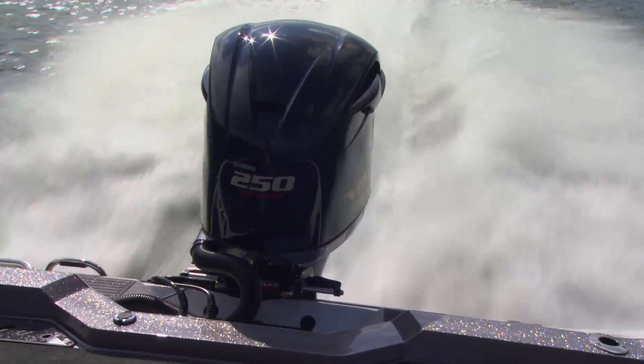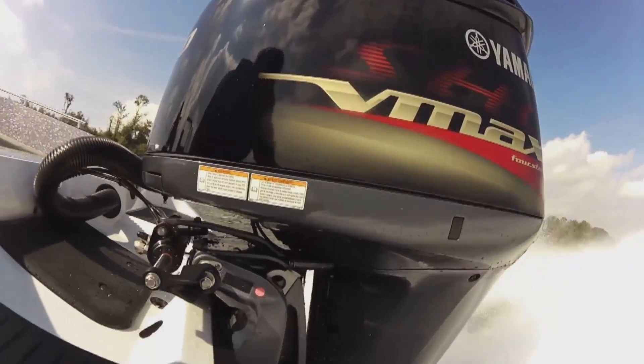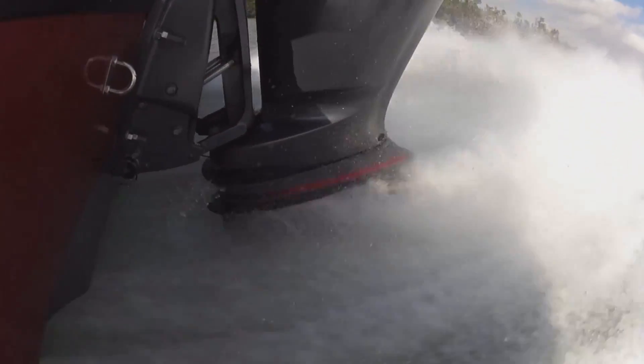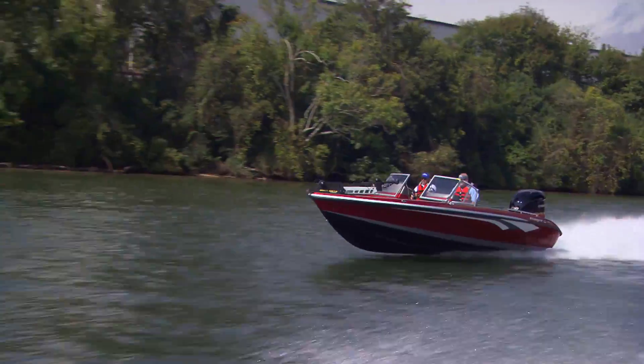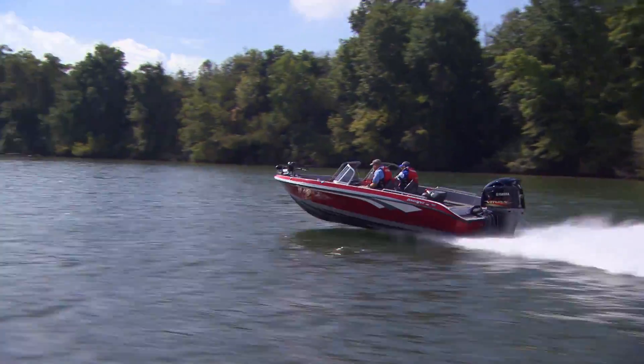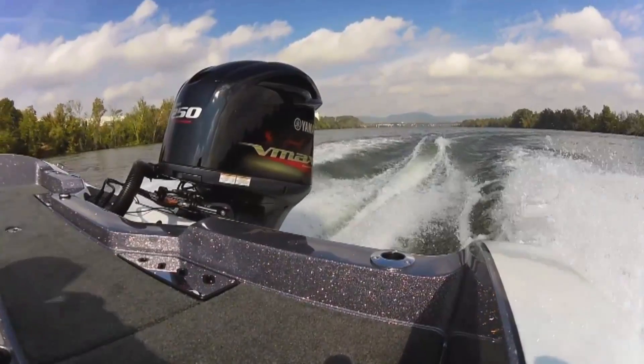VMAX SHO series propellers like to be run very high — what we call a surface-piercing application — basically half in the water, half out. With a 25-inch shaft, the motor runs a lot deeper in the water, so you're going to need a different type of propeller, probably a Saltwater Series 2. Don't read too much into the name — Saltwater Series 2 propellers have a large diameter and range in pitch from 13 all the way up to 23, and will be more than enough for many multi-species and walleye boats on the market today.